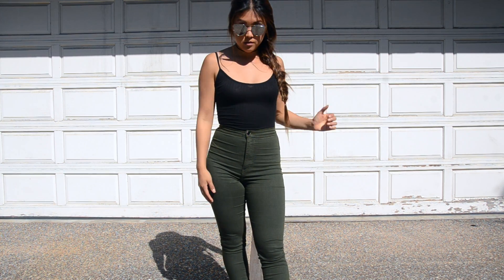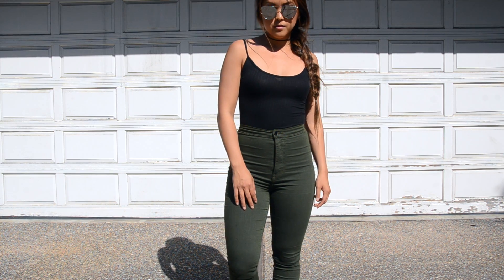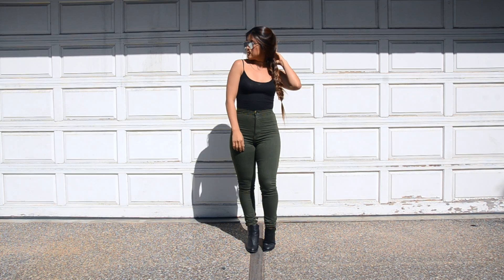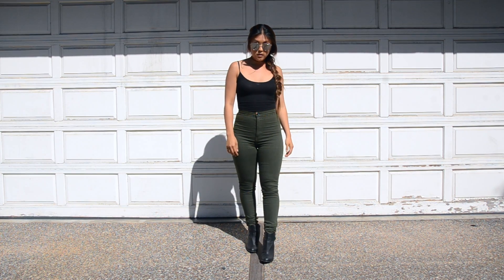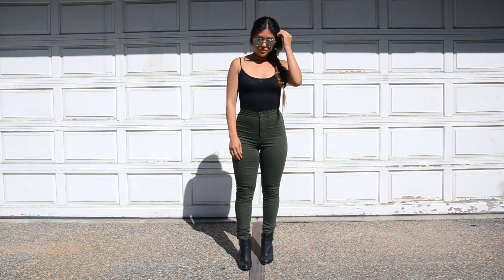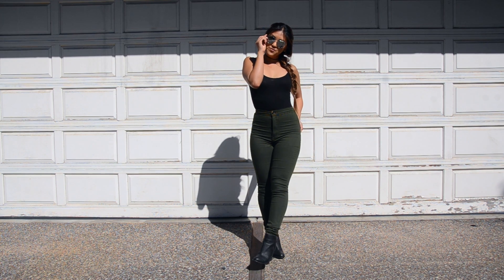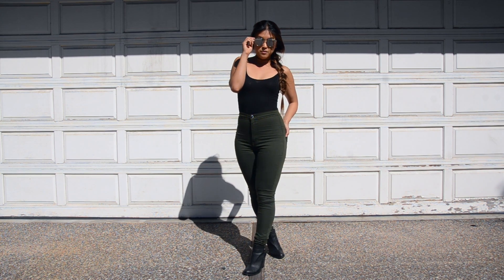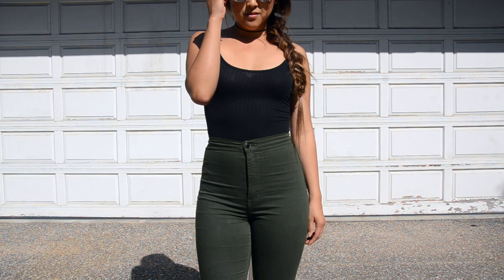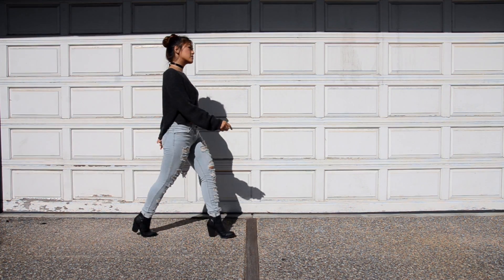These high-waisted jeans are also from Fashion Nova, and I got these sunglasses from Taiwan. Since I feel a little more badass, I paired my outfit with these black booties from Colette Spring. If it is a little chillier in your area, I think a leather jacket would be perfect to add to this outfit — it'll give you an even more edgy look and would be a great final touch.